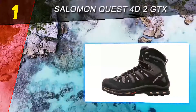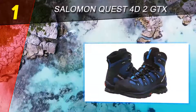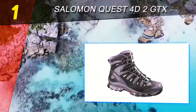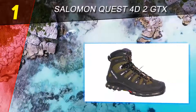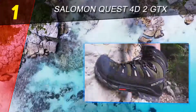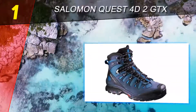Coming in at number 1 on our list: Salomon Quest 4D 2 GTX. The Salomon Quest 4D 2 GTX is an all-around workhorse of a hiking boot, topping the ratings in almost every testing metric in our review. This pair was a little on the heavy side, which didn't end up being a deal breaker, as that extra weight brought top-notch stability and the highest ankle collar in our test group.